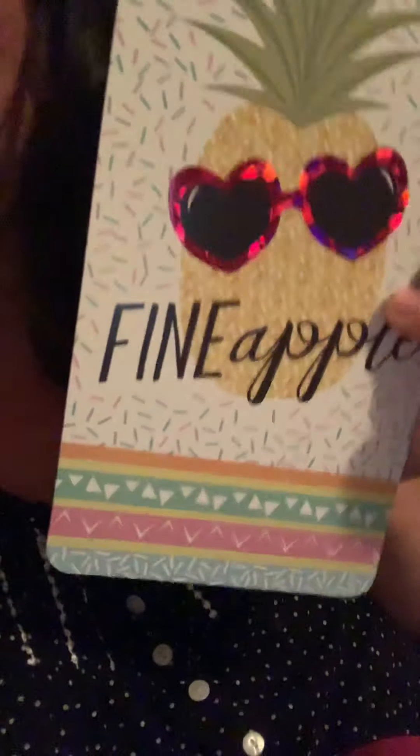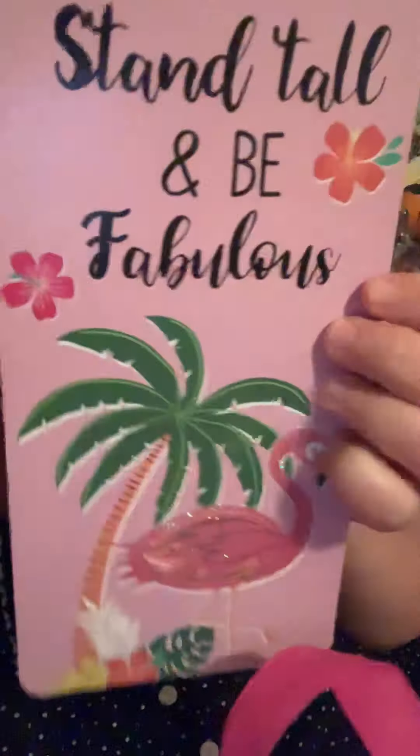I got a pineapple door hanger — isn't that cute? Great big door hanger. And another one that says 'Stand tall and be fabulous.' Well, I am tall — I'm probably eight feet, so I am pretty tall and fabulous. Isn't that sweet? Look at the flamingo. I love it. So sweet for a dollar.